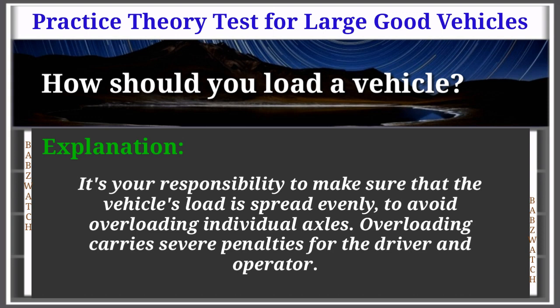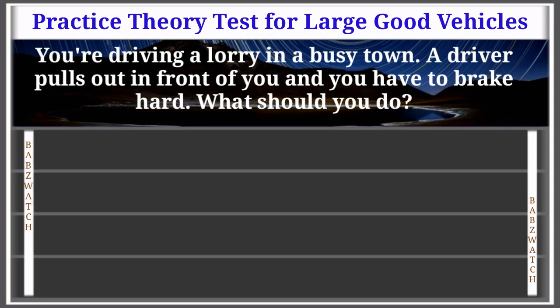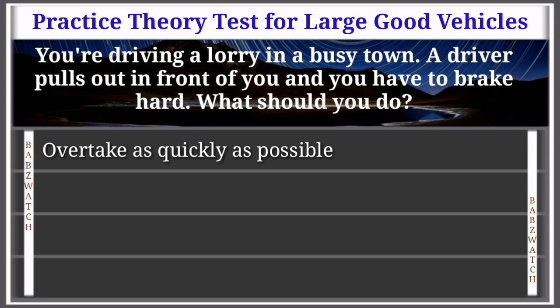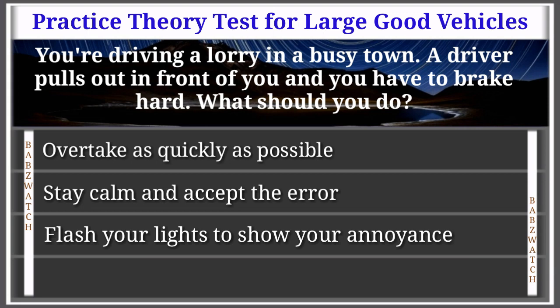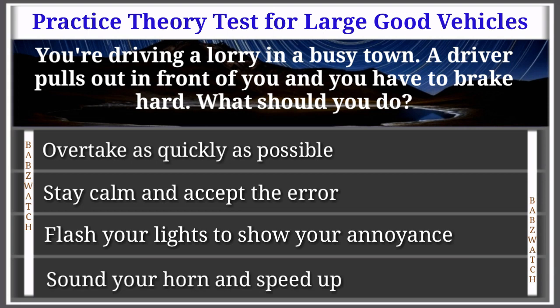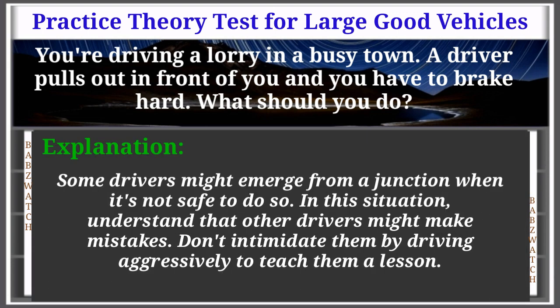Overloading carries severe penalties for the driver and operator. Question 2 of 50: You're driving a lorry in a busy town. A driver pulls out in front of you and you have to brake hard. What should you do? Options: overtake as quickly as possible, stay calm and accept the error, flash your lights to show your annoyance. The correct answer is: stay calm and accept the error. Explanation: Some drivers might emerge from a junction when it's not safe to do so. Understand that other drivers might make mistakes; don't intimidate them by driving aggressively.